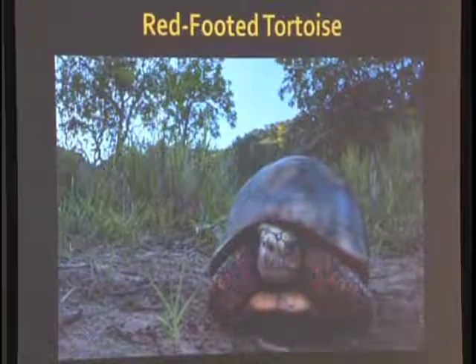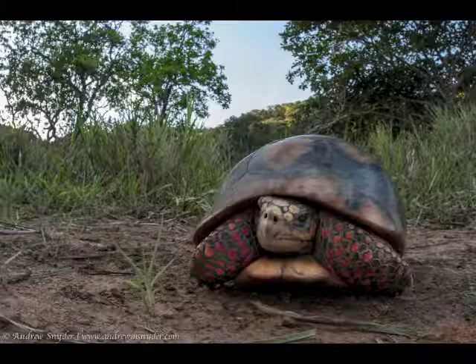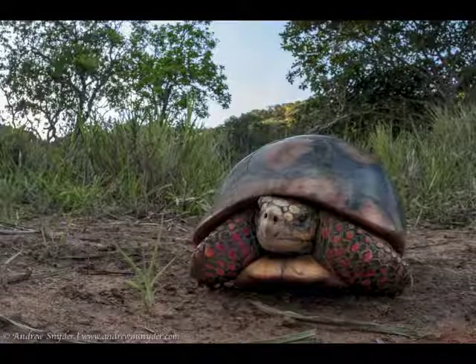In Guyana you have the red-footed tortoise and the yellow-footed tortoise. Traditionally the red-footed tortoise is common around savannah areas and the yellow-footed tortoise is common around forest areas.